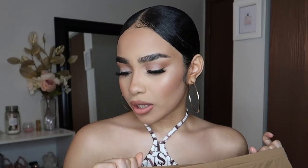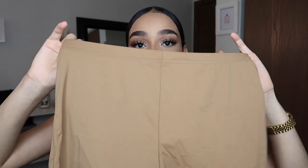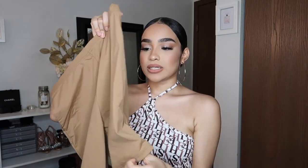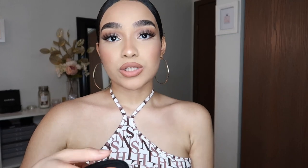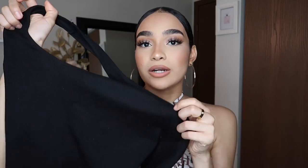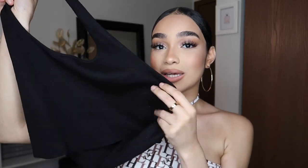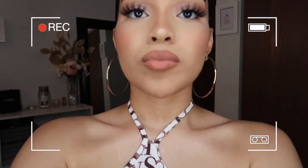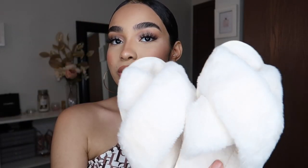Remember those brown biker shorts? I also got the same ones in a nude/tan color as well. And remember the white halter top I showed you? I got it in black too — it came as a set, like two for around ten dollars, super affordable. My camera battery is about to die!